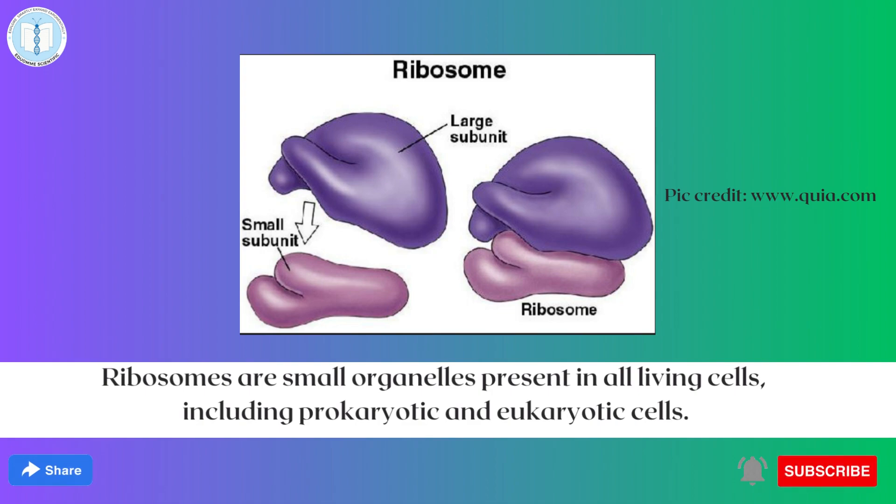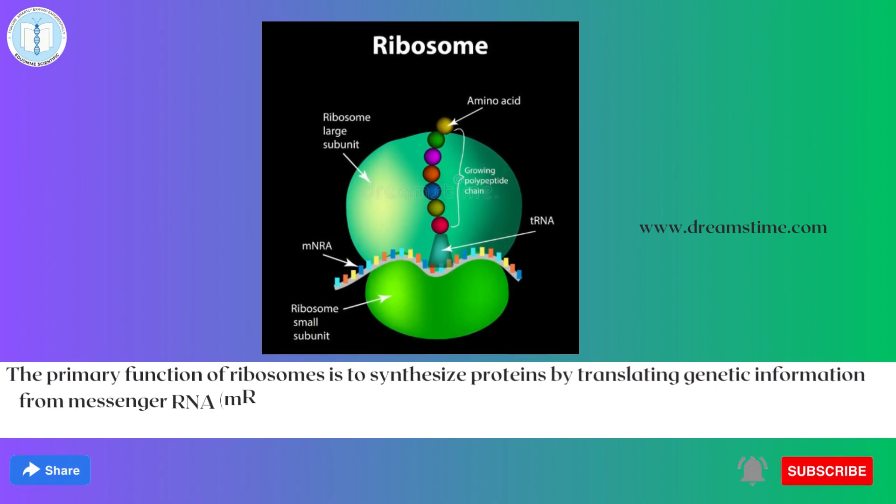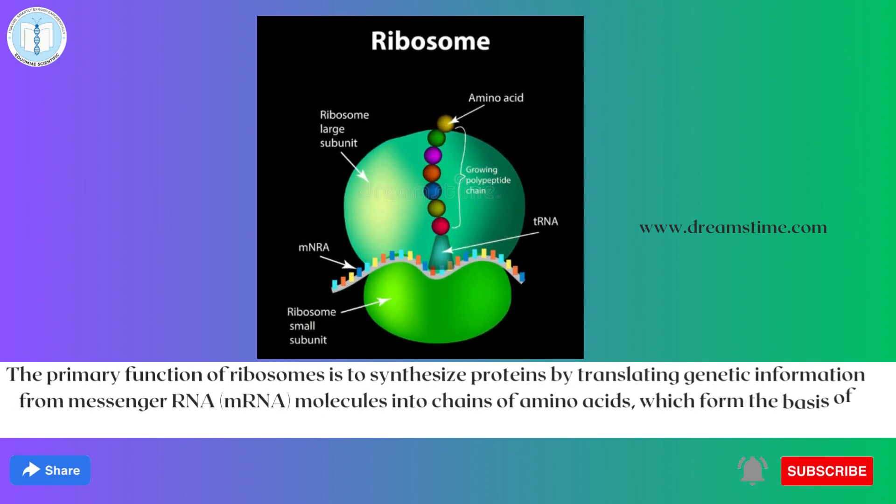The primary function of ribosomes is to synthesize protein by translating genetic information from messenger RNA molecules into the chain of amino acids which form the basis of protein.